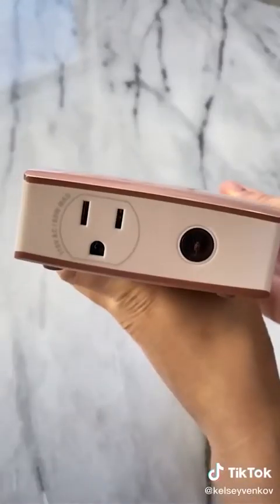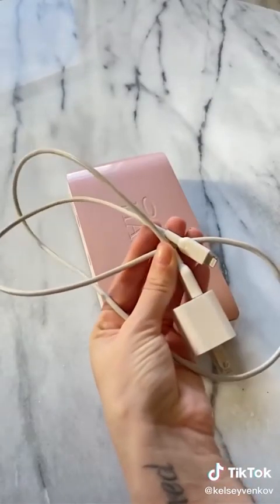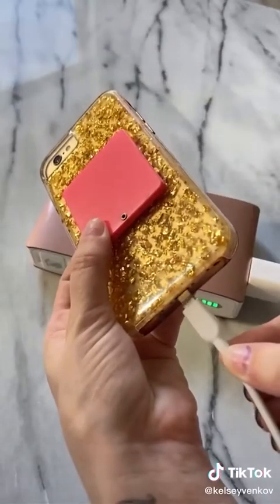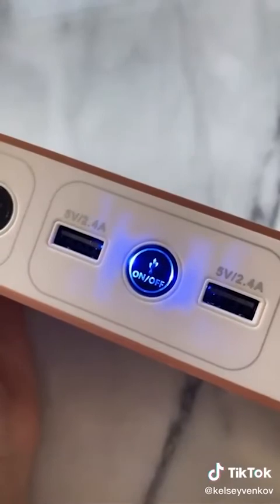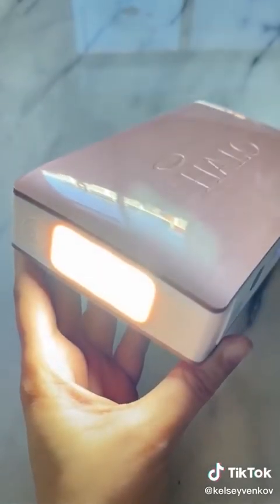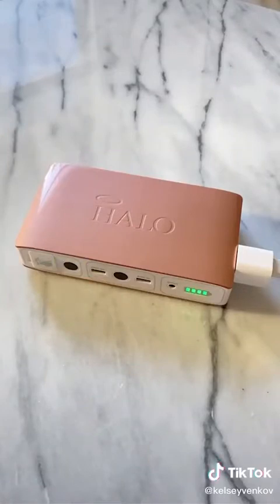Another cool feature is that it has an outlet so you can charge your phones, or if you're camping you can get out your toaster and throw in some pop tarts — really, the possibilities are endless. And lastly, it has a built-in flashlight. The reviews say this thing lasts forever. It's such a good investment and it's under a hundred bucks.